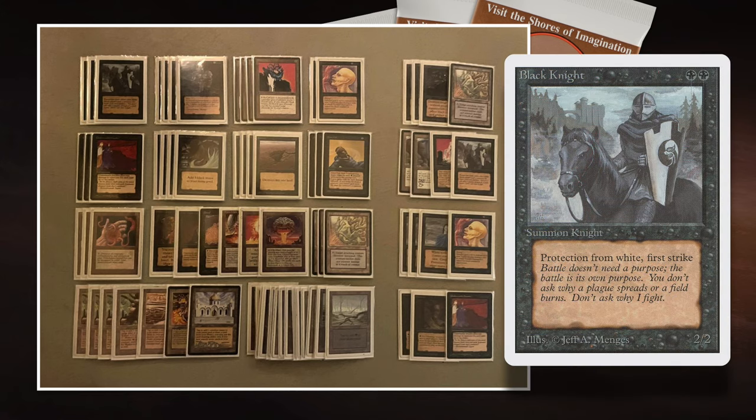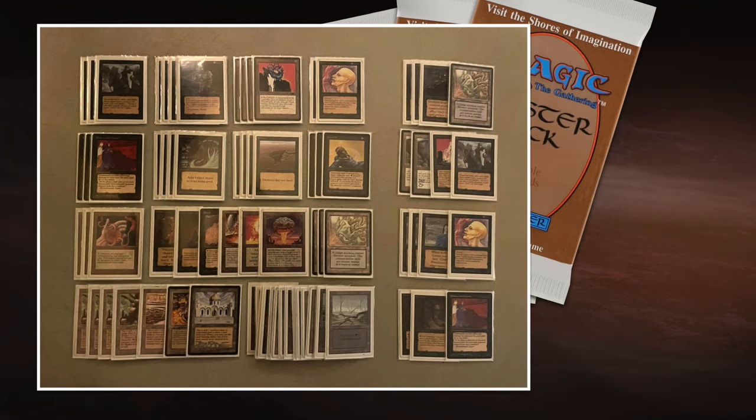I love having Black Knights on defense because of first strike. If you have a double Black Knight on defense, it can kill a Suchi with that first strike ability. We also see Suchis in this deck. Then we also see two Sengir Vampires. So those are the creatures.